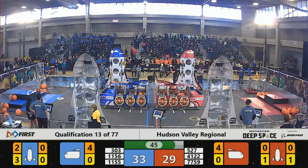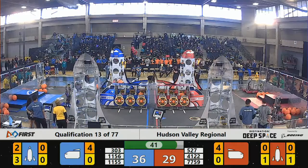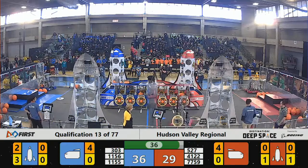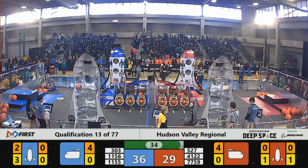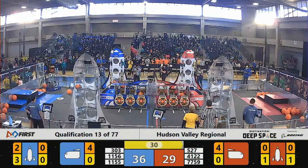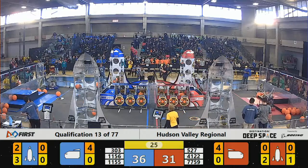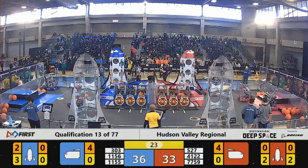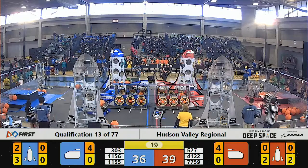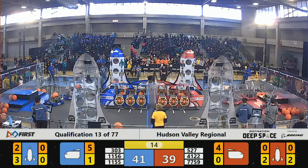4122 Austin and Robots working on that hatch panel. 1155 holding on tight to that cargo, driving themselves sideways, working with their partners. 1156 under control, filling up as much cargo as they can into the Blue Alliance rockets. 20 seconds remaining and we still have a close score — Red Alliance up ahead by just three points unofficially.